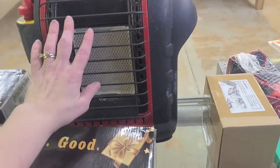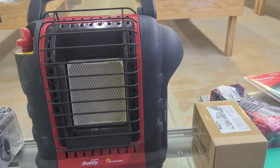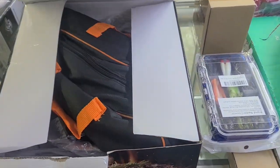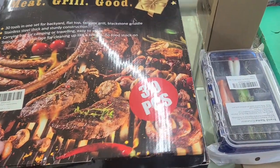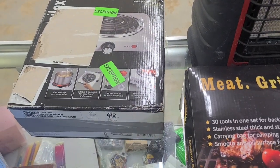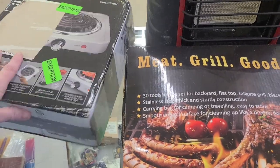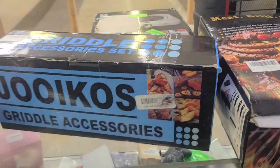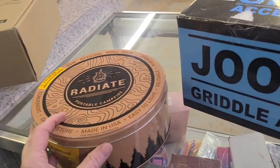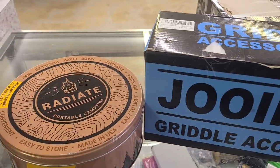We have this propane heater — we all know it's fixing to get cold, or it is cold. It's a Portable Buddy propane heater. Meat grill set — this says it's a 30-piece set. Here is an electric griddle, skillet — I don't know what I'm saying, I'm tired. Griddle accessories, more grilling stuff. We have a portable campfire — I thought that was kind of neat. It's for you that like to camp.